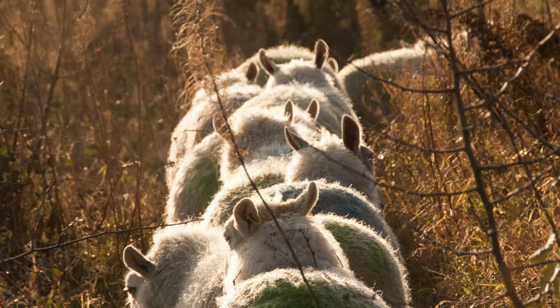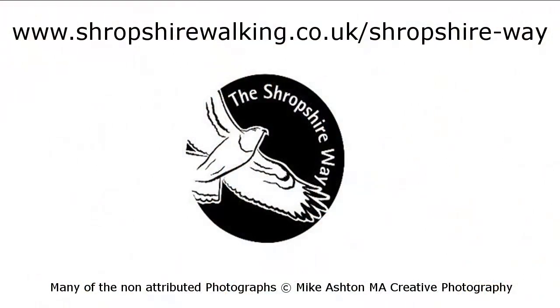For all these podcasts and more, go to www.shropshirewalking.co.uk/shropshire-way.